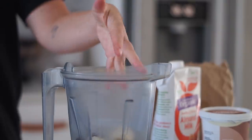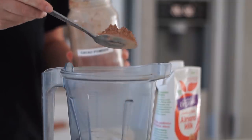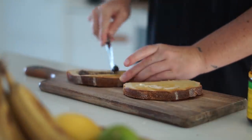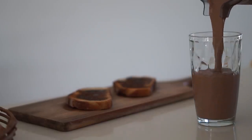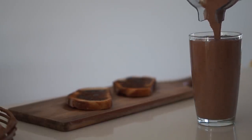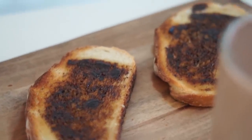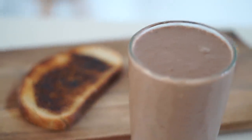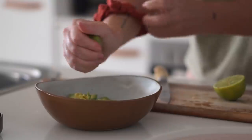Friday morning I started with a smoothie but mixed it up — frozen bananas, hazelnuts, coconut yogurt, cacao powder, almond milk, and ice. I also woke up quite hungry, so I had a couple of pieces of sourdough with vegemite and vegan butter. As you might be able to tell, I really like having both sweet and savory in one meal, and this really nailed it.